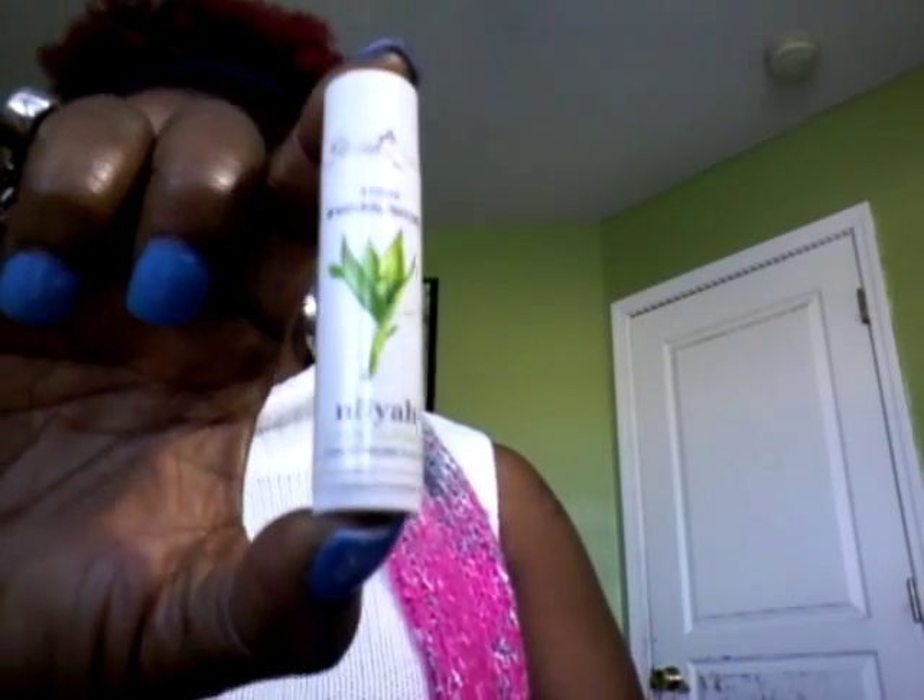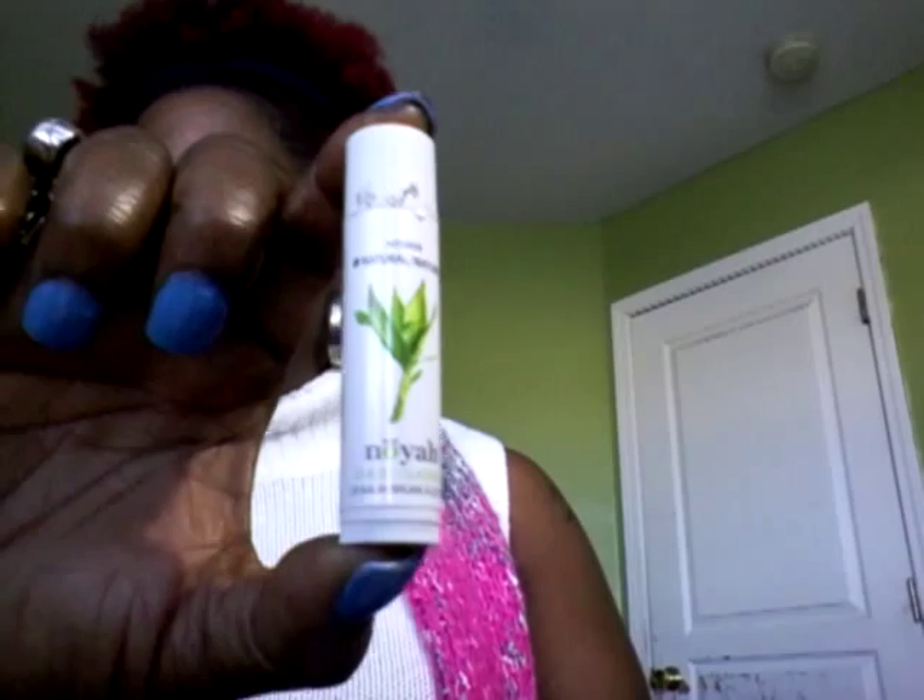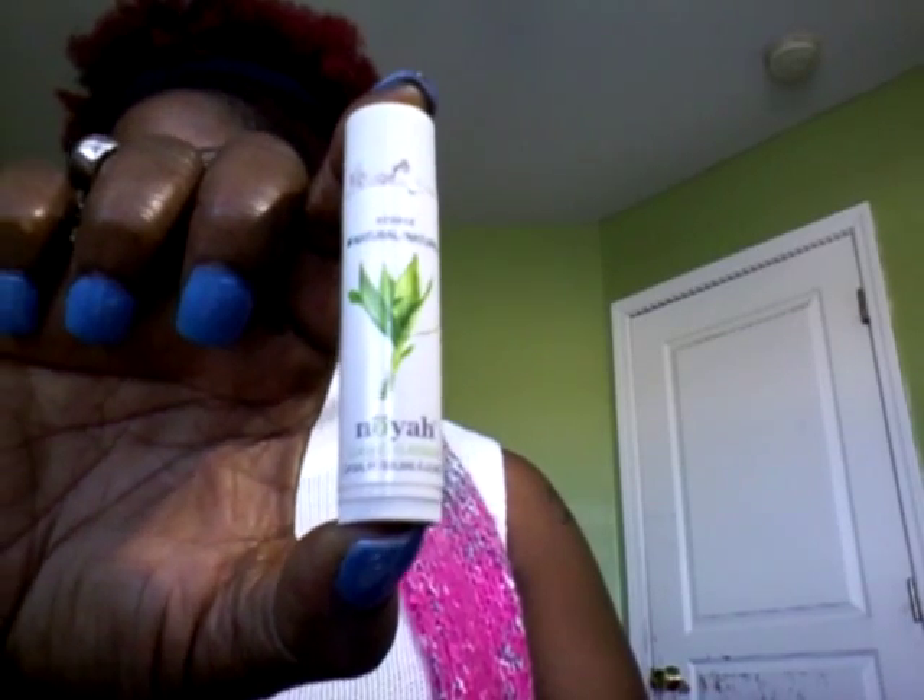Throwing shade, lip shade your way. So guys, let me start off by showing you what I'm going to start off with today. And this is one of the products that I got for my Lip Monthly bag. It is the Noia Lip Balm.